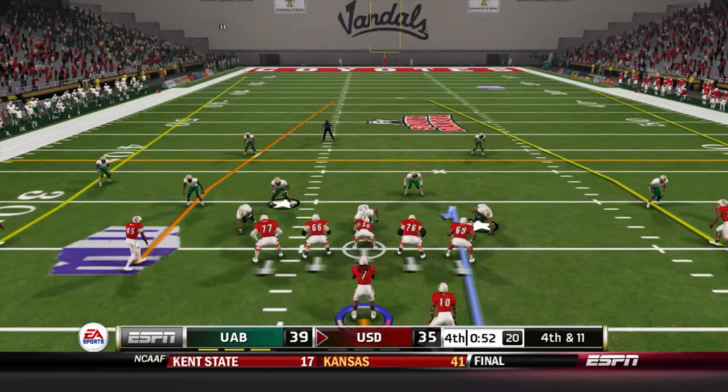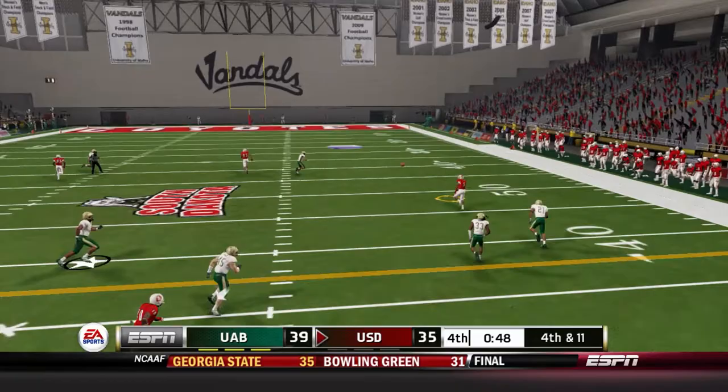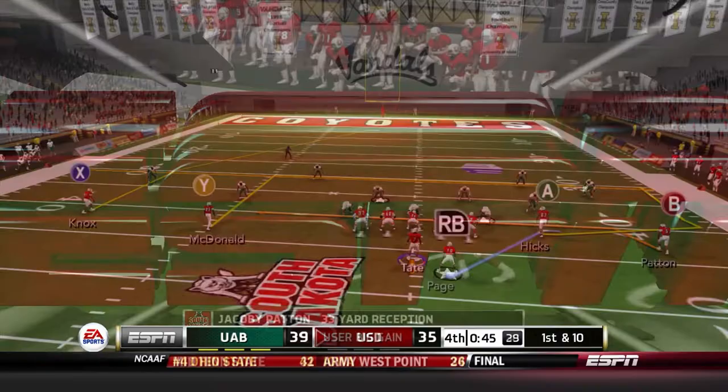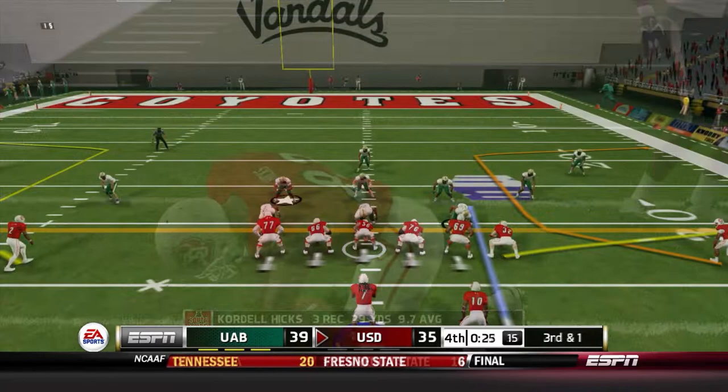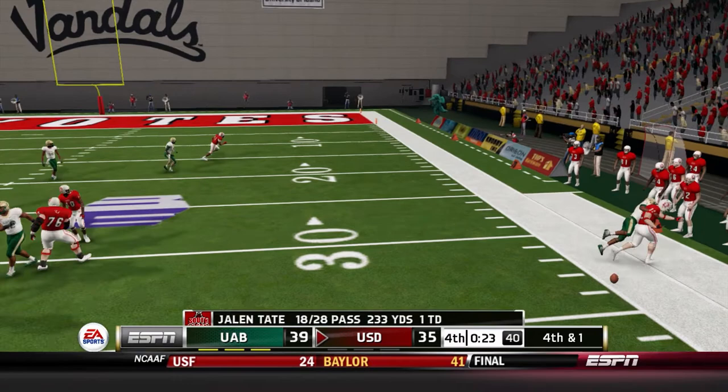This is the game right here — if we don't convert, the game is over. Tate throws as he's being hit and gets it out to Jacoby Patton for 33 yards — the pressure arrived but Tate stood strong and gets the pass away. A throw to Cordell Hicks — he doesn't get the first down or out of bounds, the clock continues to run. Third down and one — incomplete looking for Brock Peterson. Another fourth down coming with 23 seconds left.